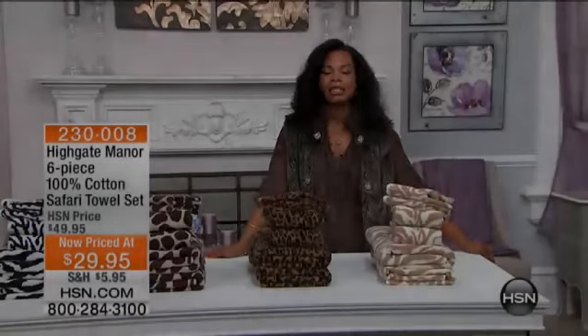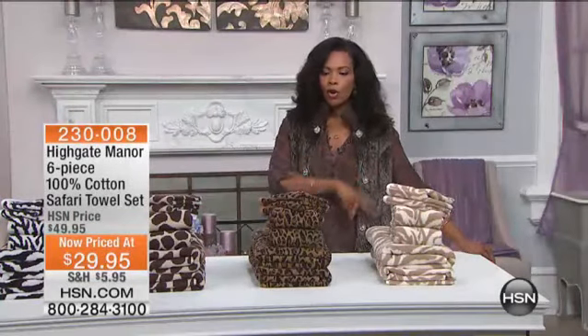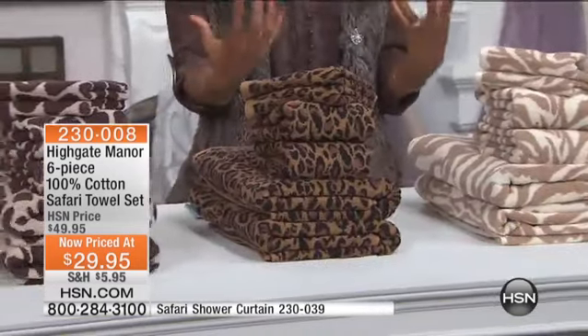We are actually going to get started in a place that some of you either have just come from or are about to go into, and that is the shower or the bathroom or the bath. And wouldn't it be nice to be able to wrap up in some really great towels? The kind that are absorbent, the kind that are large enough that when you wrap up in them, it feels like a luxury hotel.